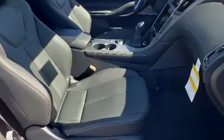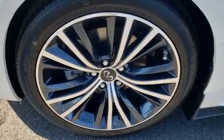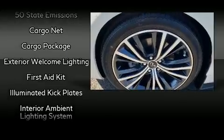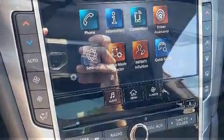Infiniti also prioritized safety and security with features such as traction control, a security system, and four-wheel disc brakes with ABS. Various mechanical systems are monitored by electronic stability control, keeping you on your intended path.